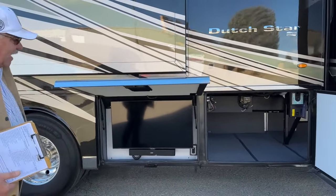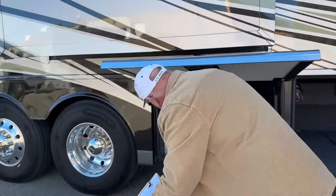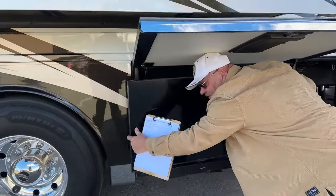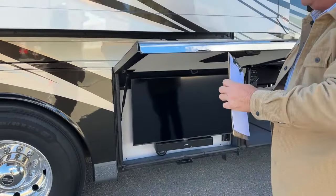This has the outdoor entertainment system right here with the Bose sound bar, and in case you get a little glare you can certainly adjust that to wherever you want to make it more comfortable to watch.